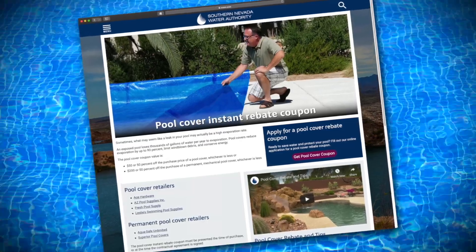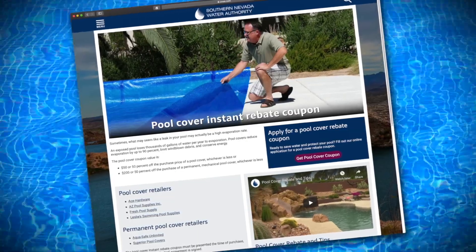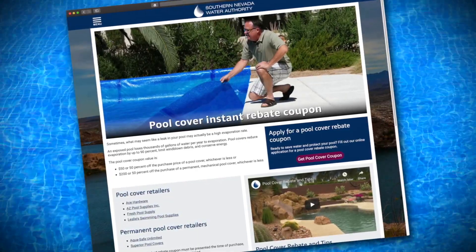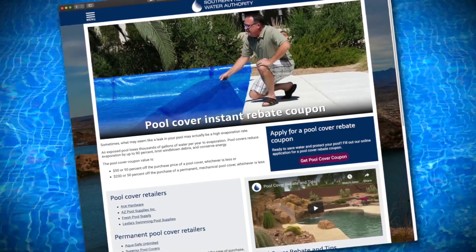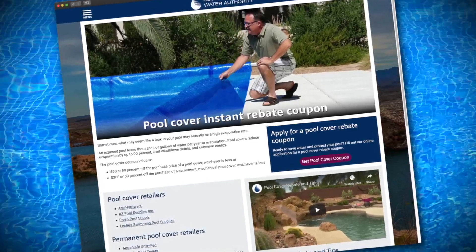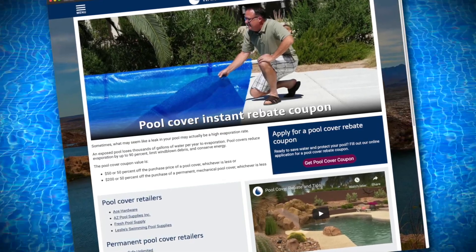Ready to save more? The SNWA offers an instant pool cover rebate coupon to help offset the cost of your purchase. You'll save $50 or 50 percent off the purchase price of a solar pool cover, whichever is less, or $200 or 50 percent off the purchase of a permanent mechanical pool cover.